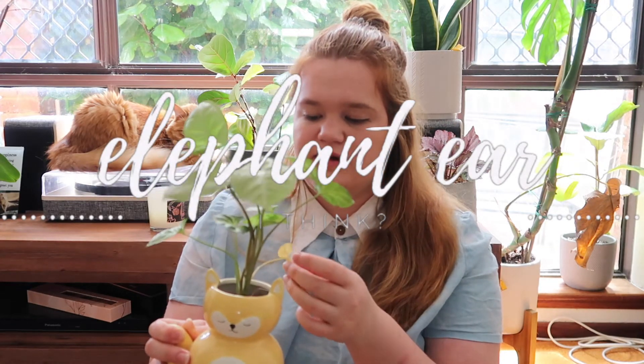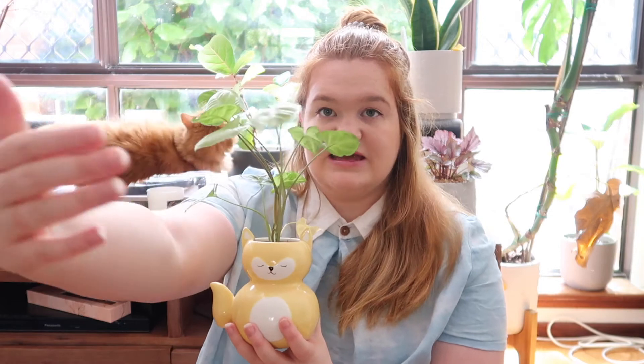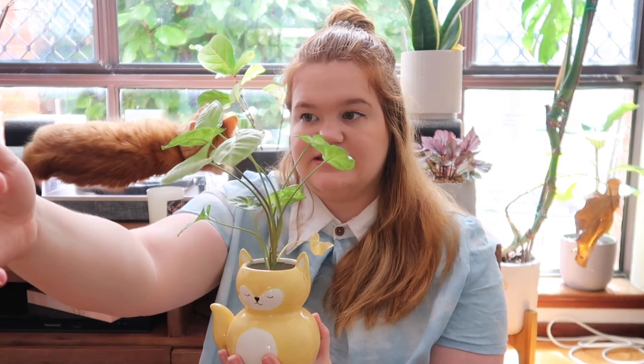My last plant is this little guy — I believe it's called the Elephant Ears plant. It sits in a cute pot in my living area and is super easy to care for. One thing to be mindful of is its orientation to the sun — throughout the time I've had it, it leans toward wherever the light is coming from. You have to continuously rotate it so it has the strength to stand up straight rather than leaning and potentially getting sick. It's a really cute plant to have.